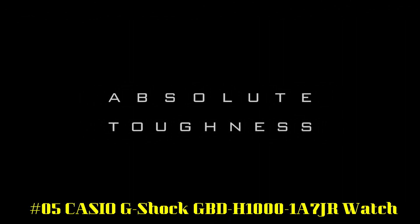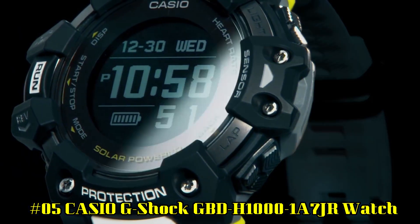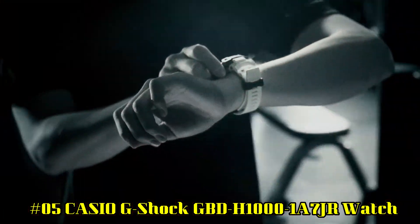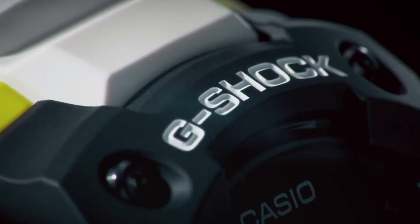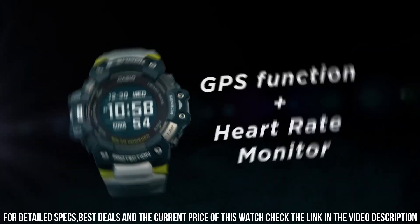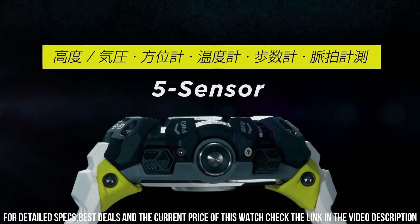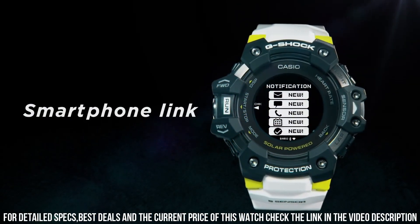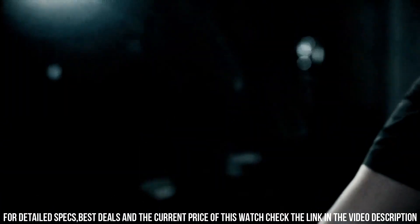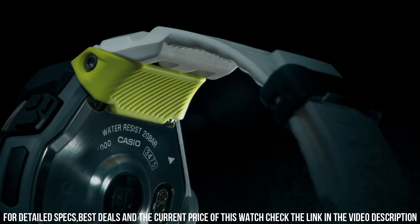Number 5: Casio G-Shock GBD H1000 1A7JR Watch. Display type: digital. Case material: resin. Case diameter: 5.5 cm. Case thickness: 20.4 mm. Band material: plastic. Dial color: black. Item weight: 1.94 oz. Movement: solar powered. Water resistant depth: 200 meters. It's the best watch I've ever bought — I purchased it because of the solar charge.